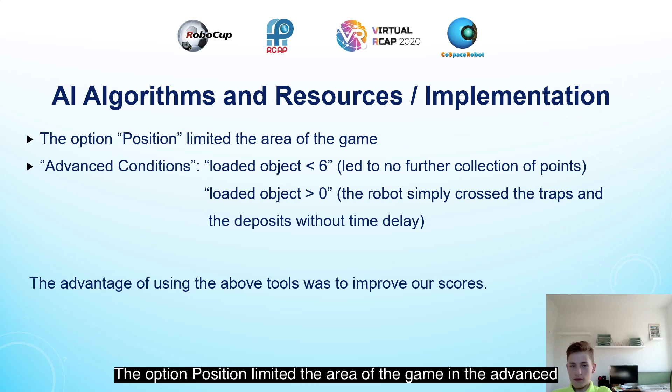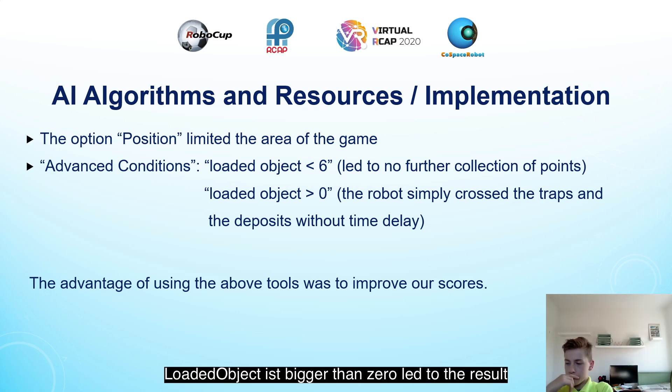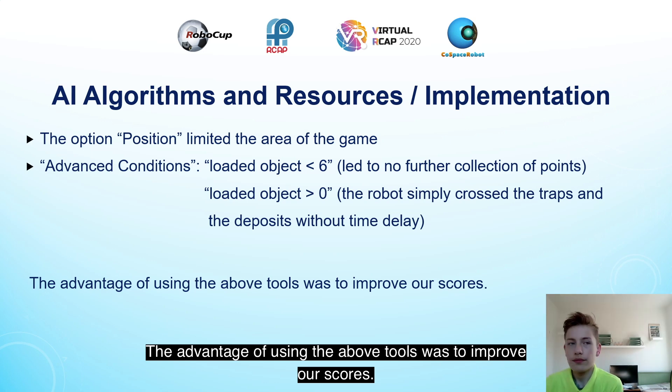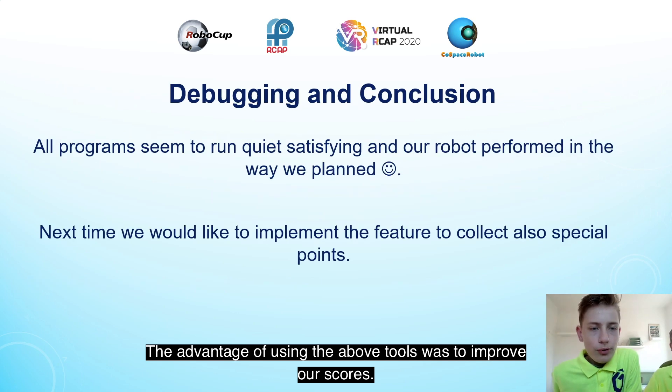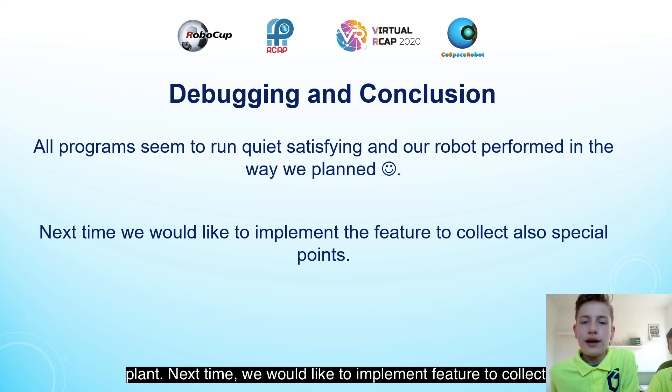The option 'position' limited the area of the game. In the advanced condition we chose 'loaded object is smaller than 6', which led to no further collection of points. 'Loaded object is bigger than 0' led to the result that the robot simply crossed the traps and the deposit areas without time delay. The advantage of using these tools was to improve our scores, and all programs seemed to run quite satisfactorily with our robot performing as planned.